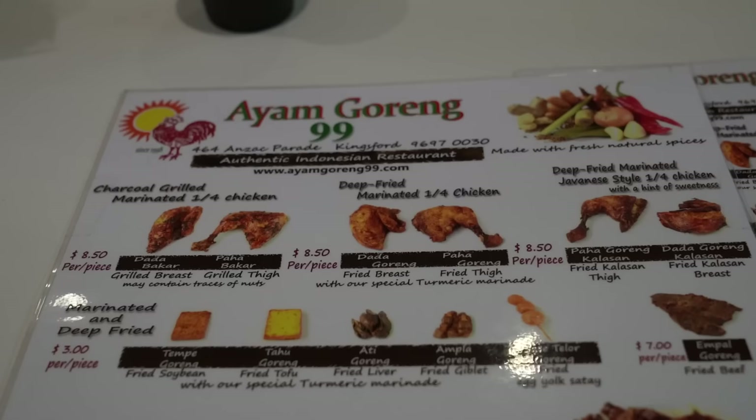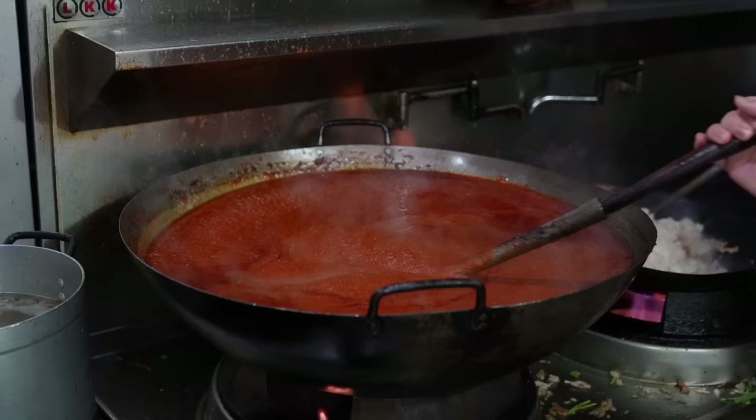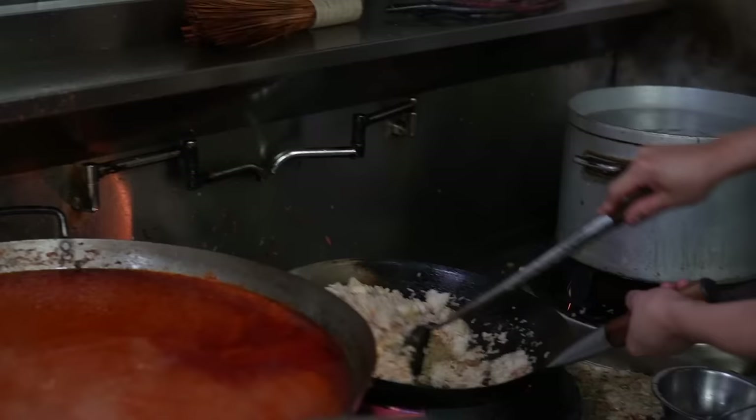I've just arrived at I Am Gori 99. As the name suggests, I'm going to be ordering chicken, but I'm open to suggestions. I was speaking to Augustine, one of the owners — her parents opened this restaurant in 1998, which is about 25 years ago. When I told some of my friends I was doing an Indonesian food video in Sydney, they said if you come here you absolutely have to try their charcoal grilled chicken, which of course I'm going to do.